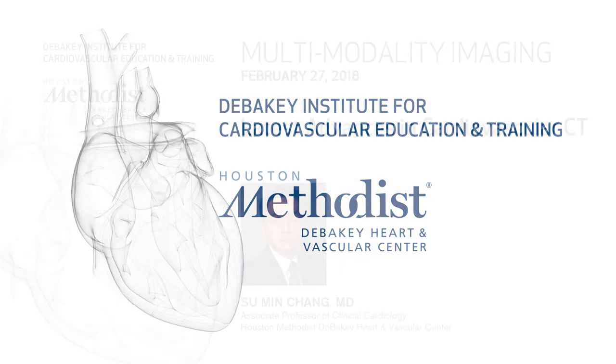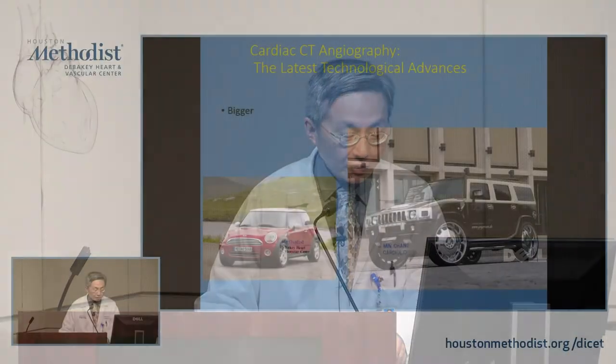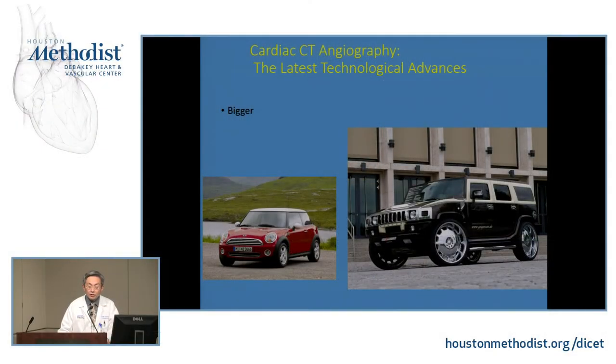Good afternoon. The first part of the presentation is basically what I showed you last year, but for the new fellows and people who don't do CT routinely, it's a refresher. Our new fellows are so used to our new scanner, but most places in the country don't have the scanner we have. If you ever go out there and practice, you likely would not have access to the advanced scanner that a tertiary center like us would have. Most of you will probably have access to a 64-slice CT scanner — that's what we have in two or three of our sister hospitals.